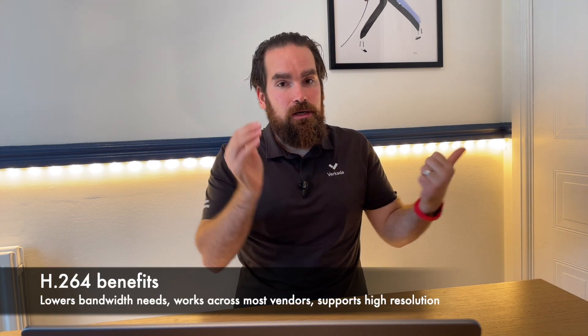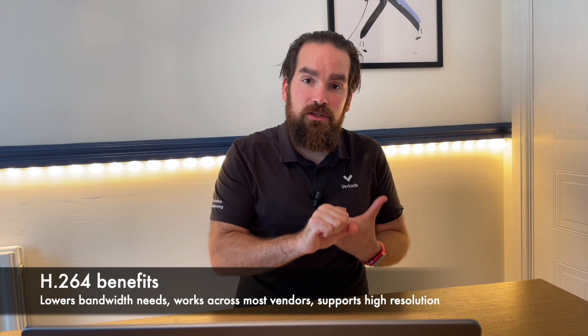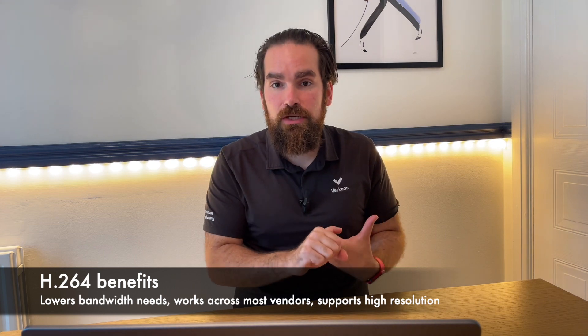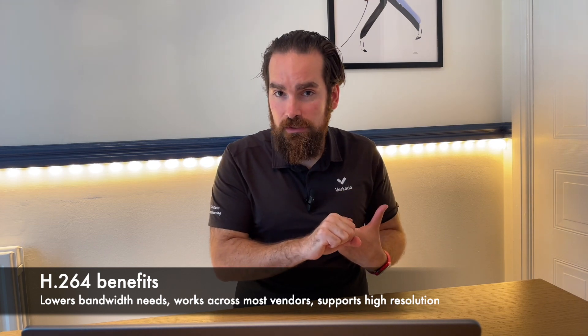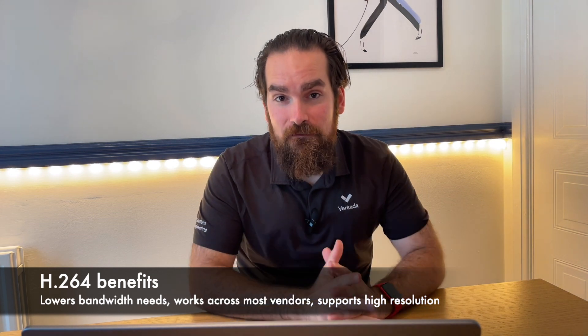To summarize, the reasons why H.264 became the most widely used codec today: it supports high definition, it requires low amounts of bandwidth so clients with slow internet connections can still watch videos, it has low storage demands, and it is vendor agnostic. Up until a month ago, all Verkada cameras were recording and streaming using H.264.